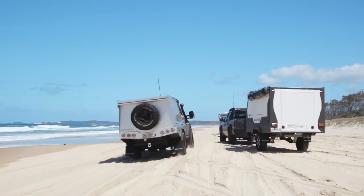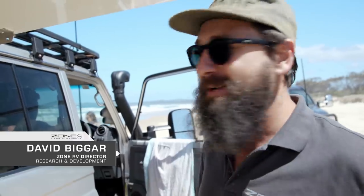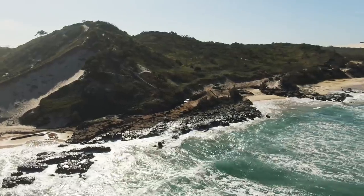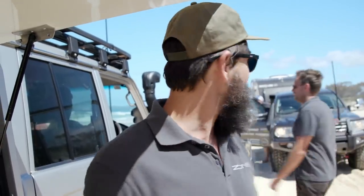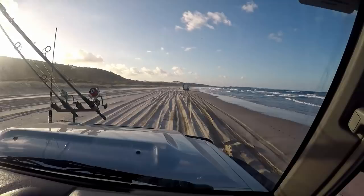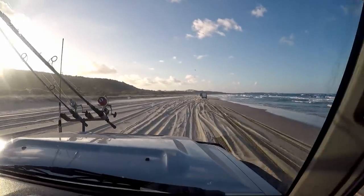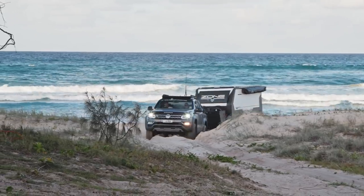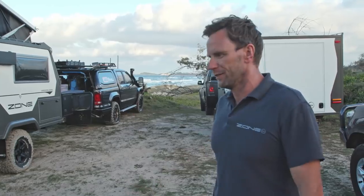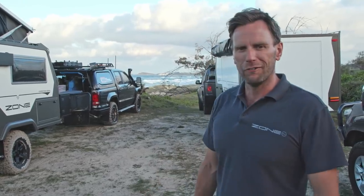We've just stopped a couple of hundred metres short of Nangala Rocks. Me, Matt and Marty have done a quick recce and it's definitely tight — pretty questionable whether we get the 21-foot-6 carbon van up there. We'll look for a nice camp spot in the dunes nearby, which is the last camp spot. Get the fishing rods out, have a good cook-up. I think it's a win all round.